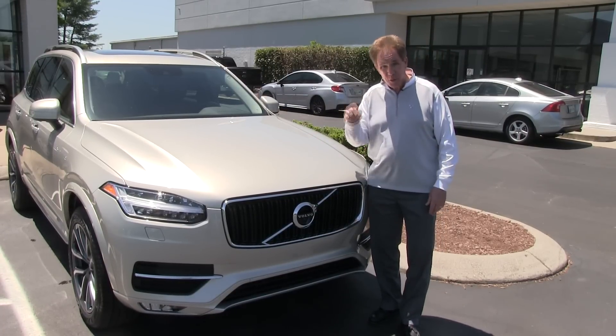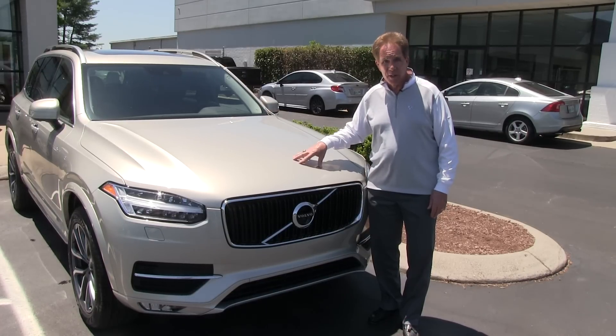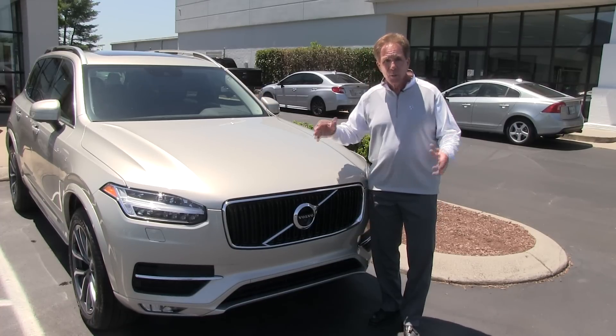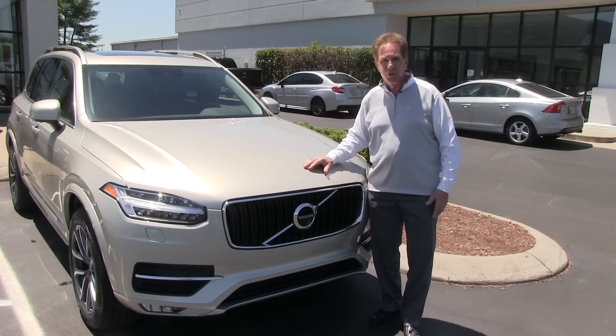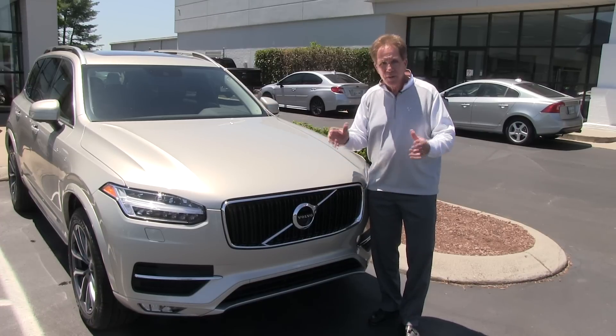If you're a Volvo lover and you have an XC90, you're going to want to look at one of these. You're going to want to test drive one of these. It's here now for you to try. We have a grand showing of this car on June the 19th, but we'd love for you to come by, drive the car, feel the car.